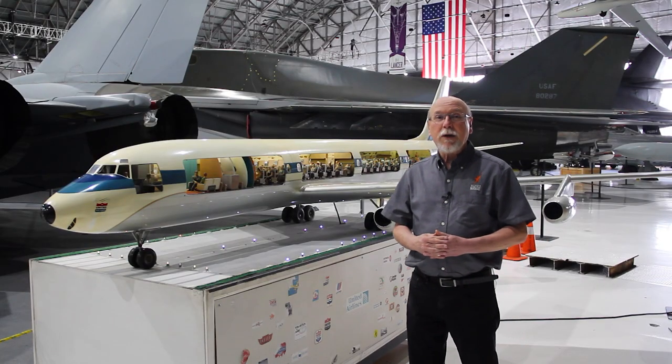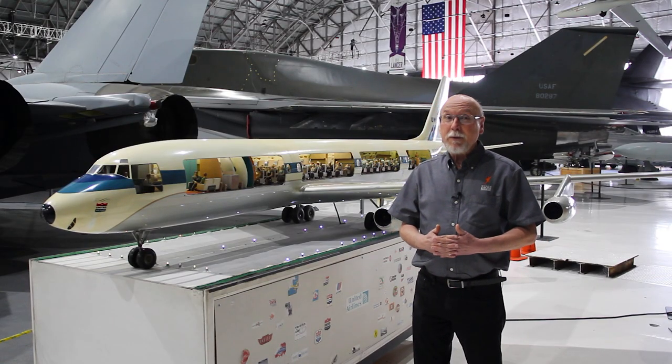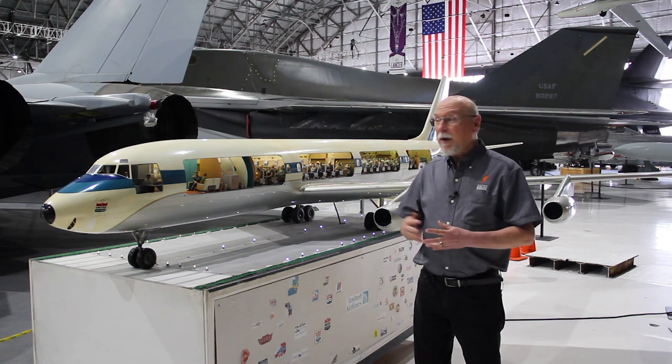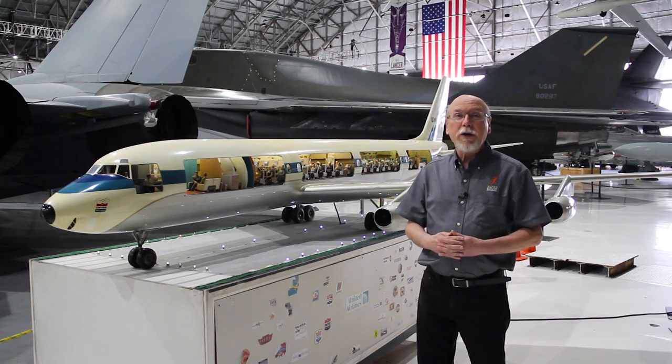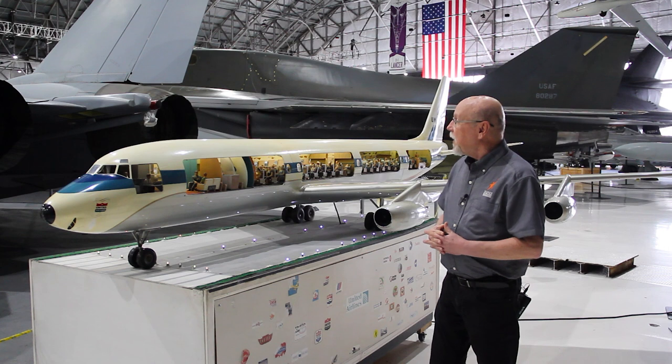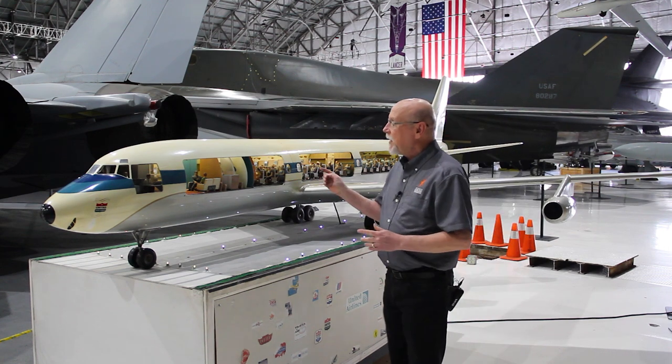When Wings Over the Rockies acquired this model, it was in very, very sad shape. Thanks to the dedication and time of one of our longtime volunteers, John Bond, he pretty much completely restored it as close as we could to the condition it would have been in in 1957 to 1958. So let's look at some of the features in here.